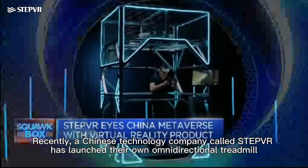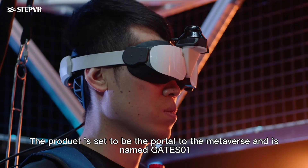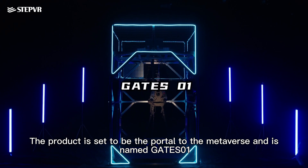Recently, a Chinese technology company called StepVR has launched their own omnidirectional treadmill. The product is said to be the portal to the metaverse and is named Gates01.